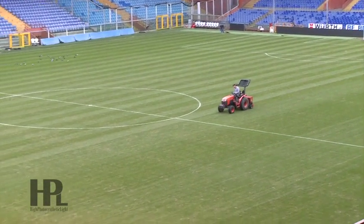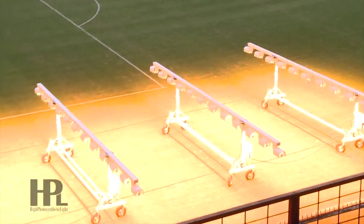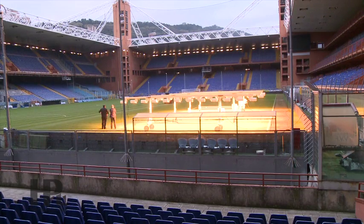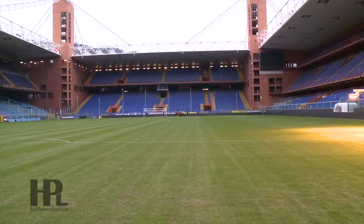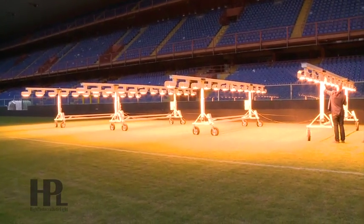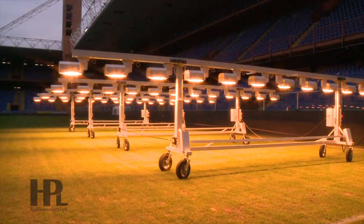Today we present HPL modules, special machineries designed to increase and improve the growth of grass in soccer stadiums. We are today at Luigi Ferraris in Genoa, one of the stadiums that adopted the HPL modules in September 2015. We've asked engineer Vladimiro Cocco, commercial director of HPL Grass, a company specialized in production of equipment useful for the growth and maintenance of turf in sports fields, to present this product.